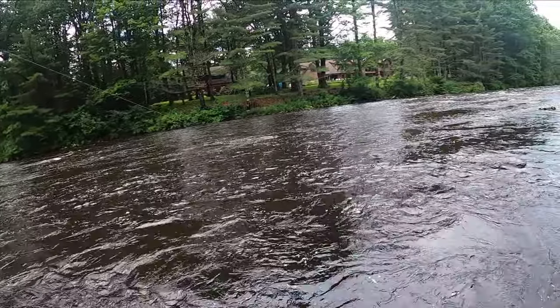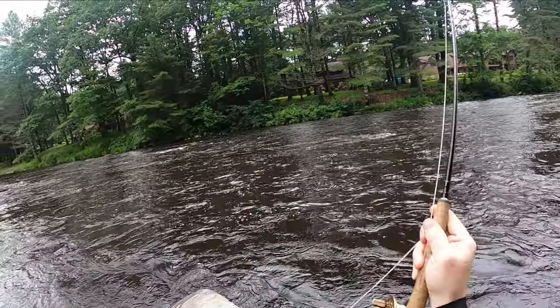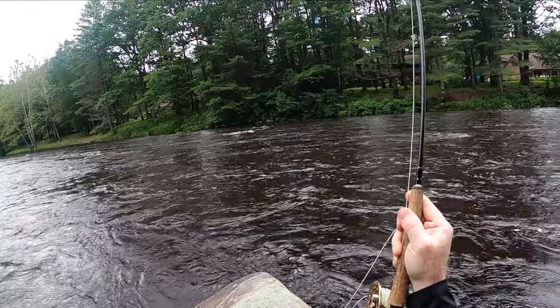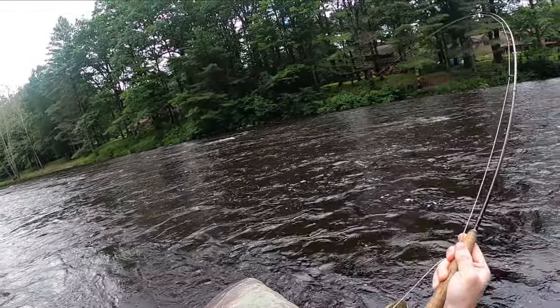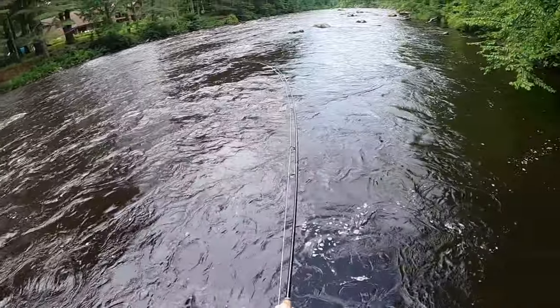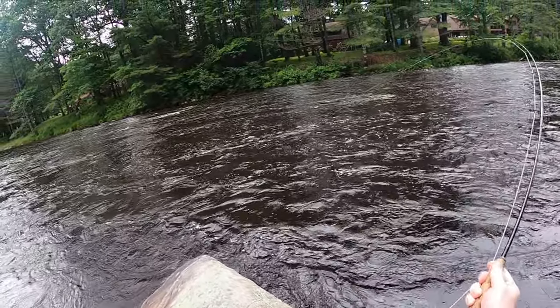Come on — got one! Nice one, running pretty good. Flashy olive — every time it kills it in this river. This feels like a big fish, big head shakes. It ran pretty good. The water's murky today — this might be our opportunity to get in some large fish on this highly pressured river.